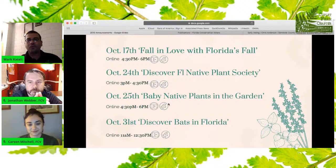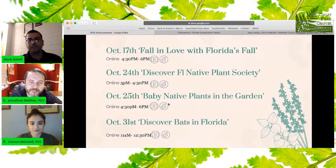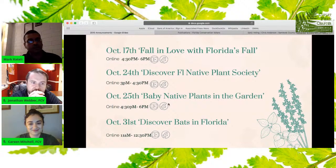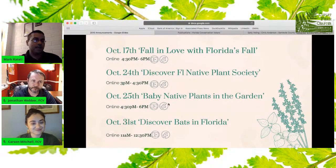October 24th is Discover Florida Native Plant Society — all the different facets. If you have burning questions about what FNPS does, Valerie Anderson would be more than happy to discuss. It's online, no pre-registration, 3 to 4:30 p.m. October 25th is Baby Native Plants in the Garden, focusing on Central Florida plants — online, no pre-registration, 4:30 to 6 p.m. October 31st, Halloween, it's Discover Bats in Florida. We have 23 species of bats; Fish and Wildlife Commission biologists will join us, as well as Emily Stanford, communications manager at batbnb.com, from 11 a.m. to 12:30 p.m.